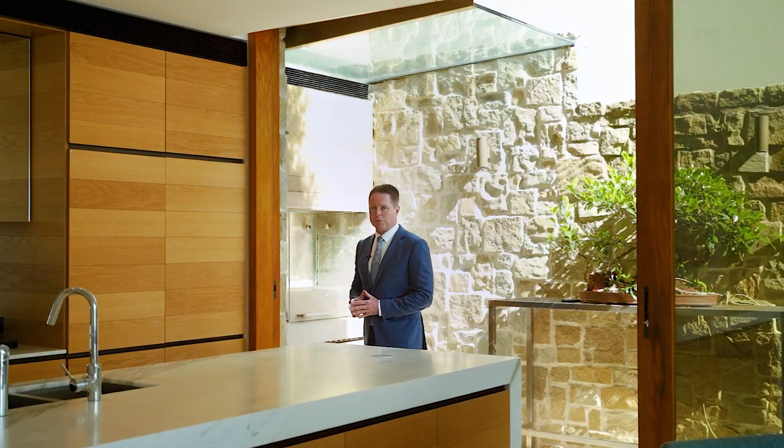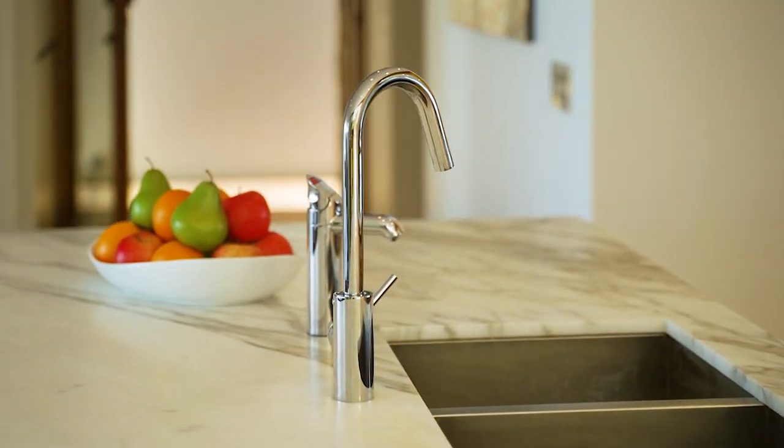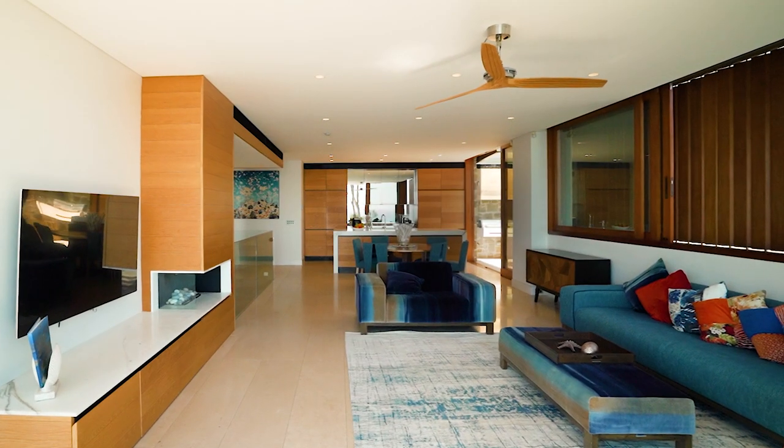This residence comes with an abundance of high-end finishes, from Calicutta marble benchtops to American oak cabinetry and heated travertine and limestone flooring throughout.